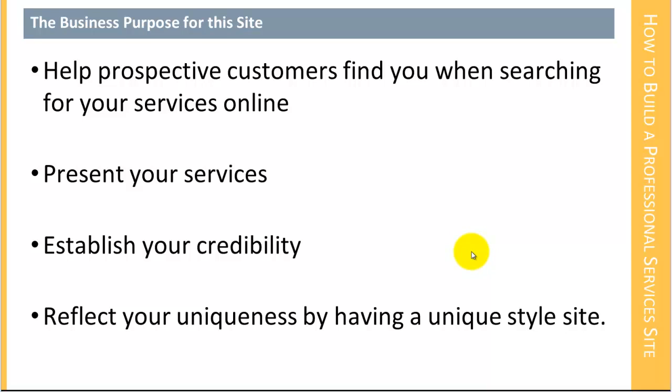We want to reflect your uniqueness by having some kind of a unique site style. Now, unique is kind of funny in the conversation of the web because it's pretty hard to be unique on the web these days — you only have a square or rectangular palette, only so many colors, only so much shape, and it's only two dimensions. So eventually it's difficult to be unique, but nevertheless we want to create a site that isn't obviously a copy of somebody else's site.